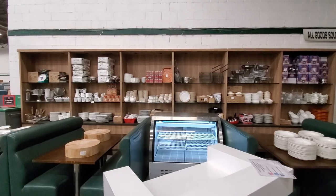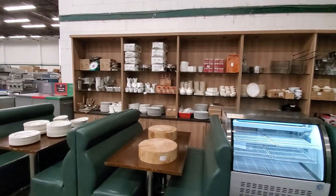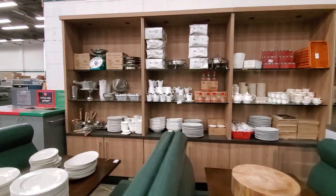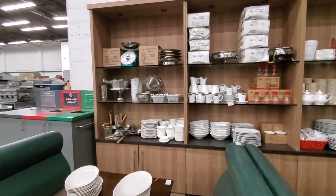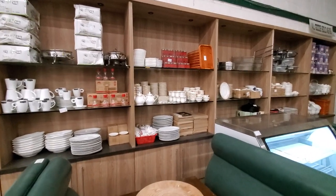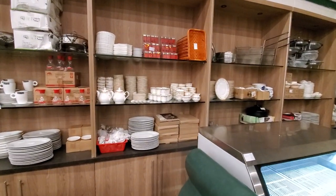Directly behind that we have a wall of small wares: scales, portion scales, new shapers, a large quantity of dishware, cutlery, strainers, stainless steel inserts, and some very nice gold trimmed dishware.